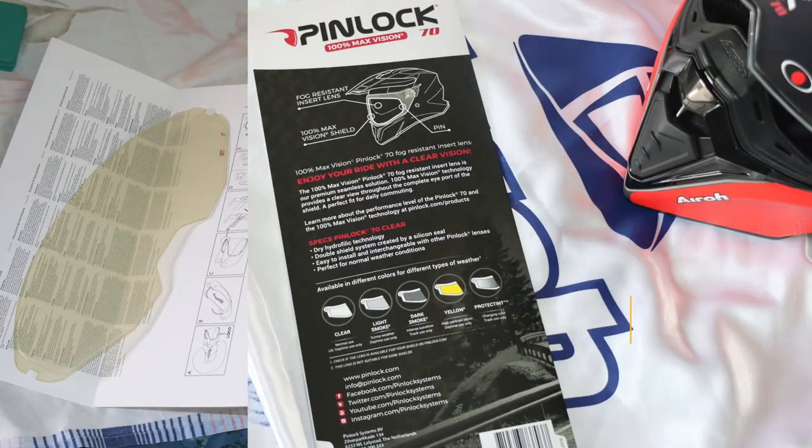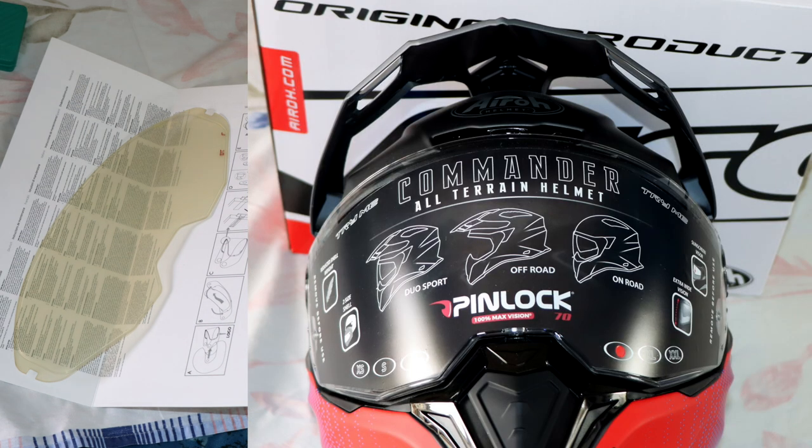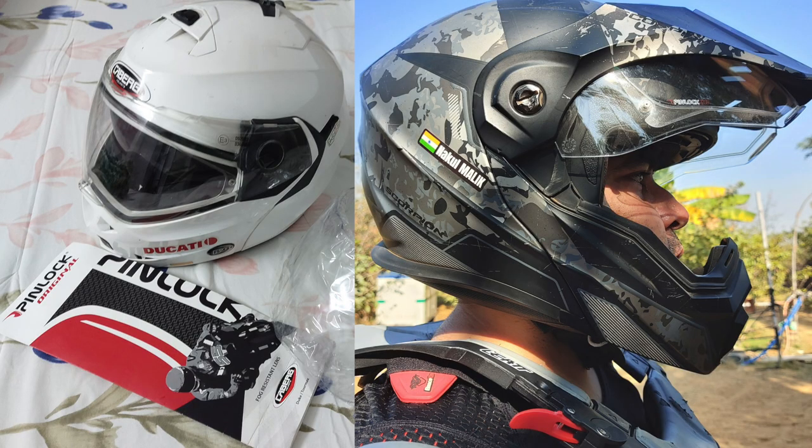An item like a pin lock visor insert offers a solution to this problem, acting almost like a natural defroster. Please don't confuse pin lock with some kind of locking system for your helmet — it is the name of the company making these visor inserts, which can fit on almost 10 different brands of helmets.